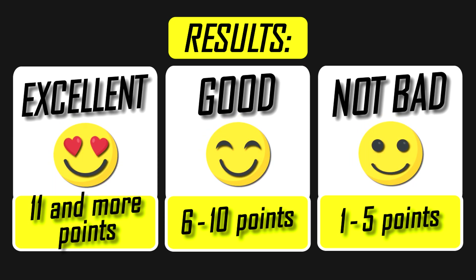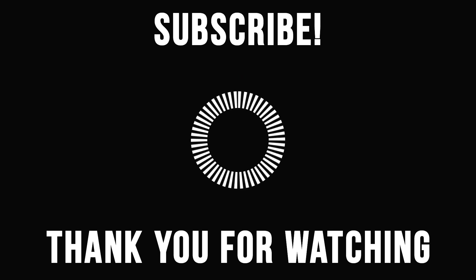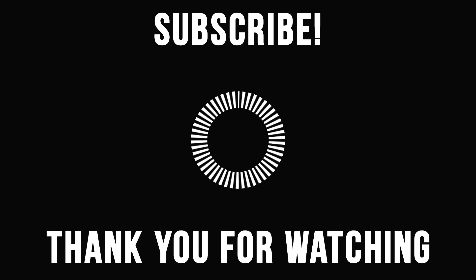Thank you very much for watching this video till the end, hope you enjoyed it. If you are not yet subscribed, show me some love by subscribing. I appreciate every contribution toward building this channel. Goodbye and see you in the next video.